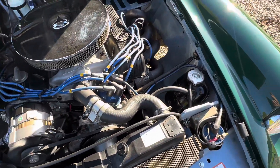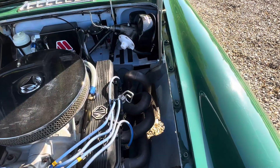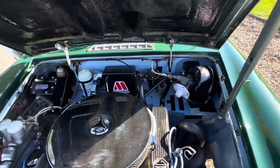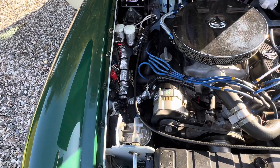Very sweet engine in there, built by Connaught — they know their stuff. Look at the manifolds. This engine bay just reeks of large expenditure.